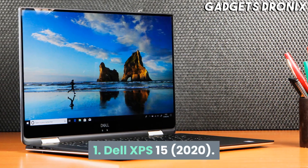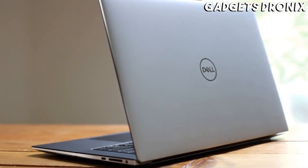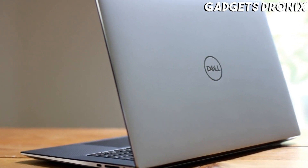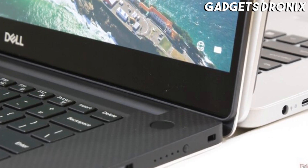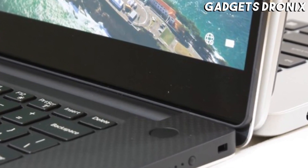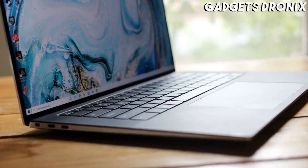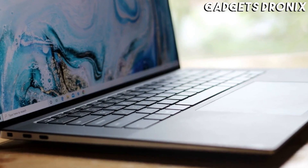Number 1: Dell XPS 15 2020. The Dell XPS 15 is easily one of the best laptops for students in the creative field. Combining staggering power in a stylish, thin and light chassis, this laptop doesn't hold back when it comes to internals and features that improve your computing experience overall, making this the best Dell laptop of 2020.